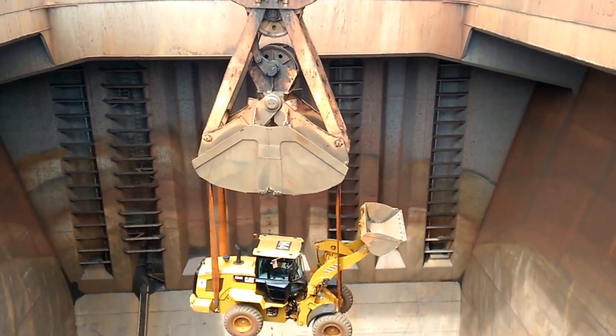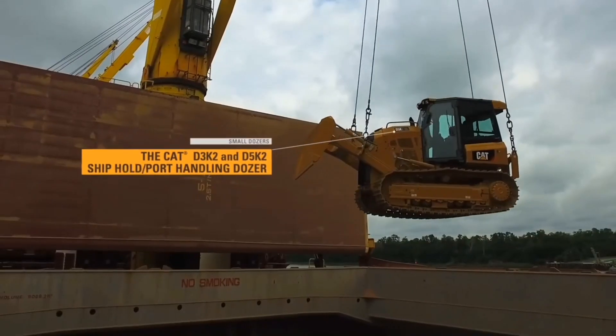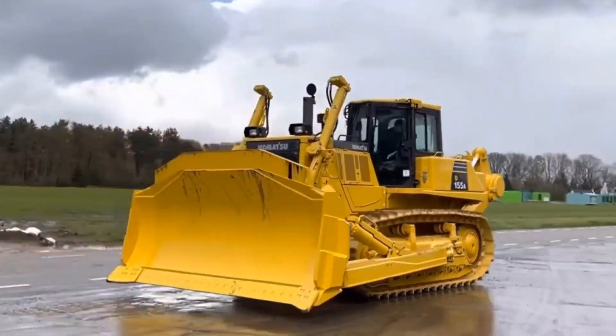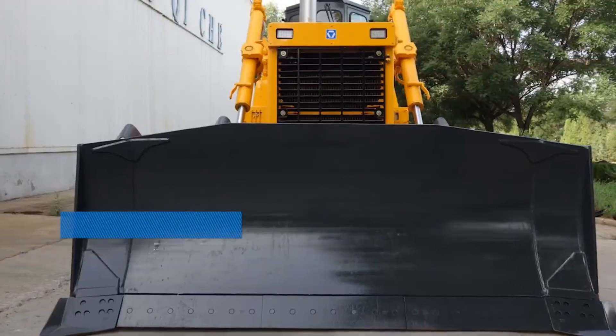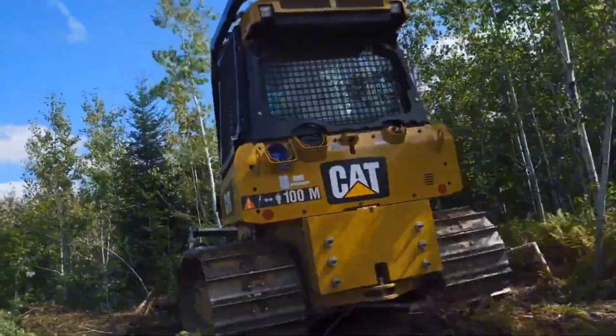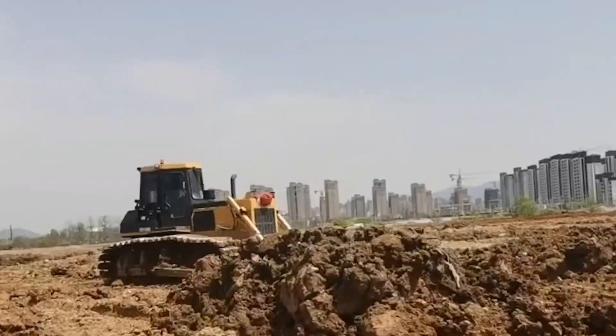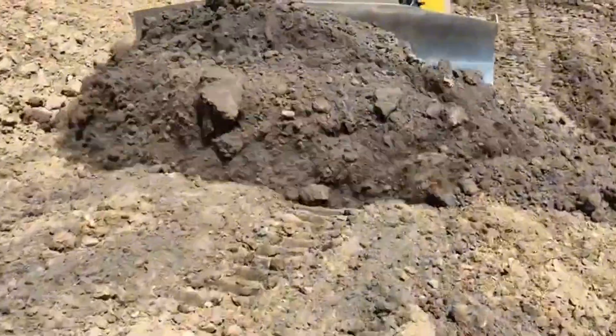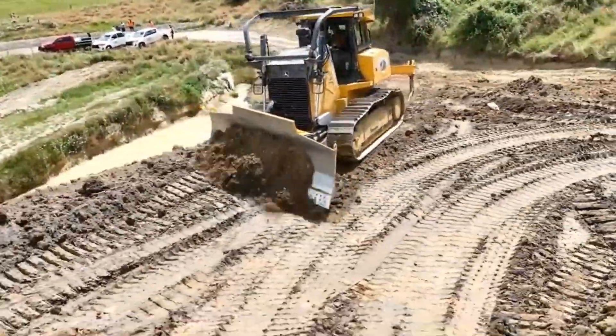Did you find this video helpful? Now that you are armed with knowledge about these innovative construction equipment handling grading, land clearing, and shallow digging, you can now confidently recognize these machines. Let us know in the comments what future topics you want to see more. Don't forget to like, share, and subscribe to MechMind's Hub channel. Thank you for watching.